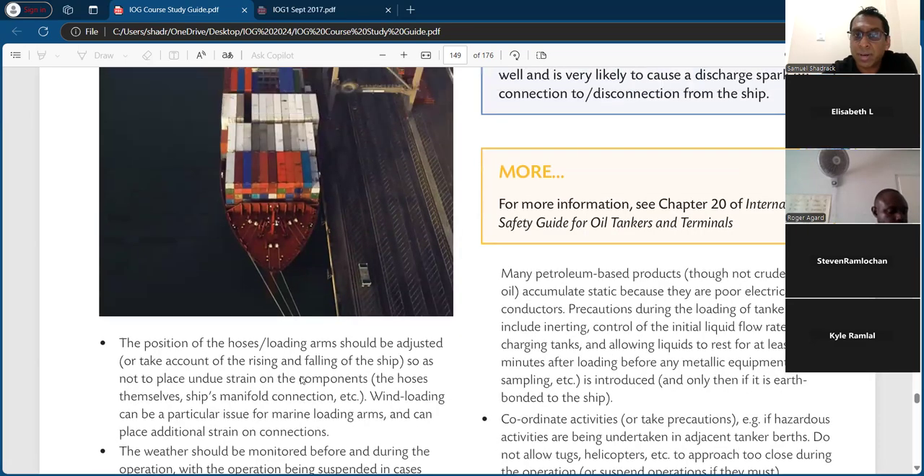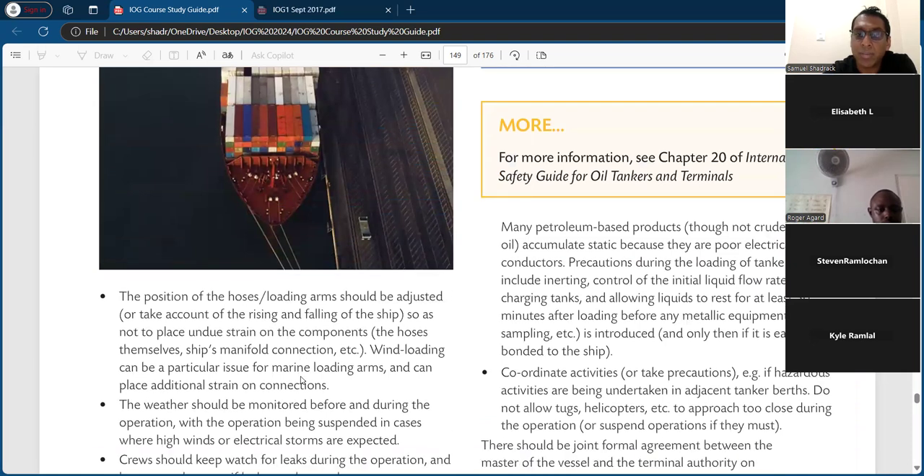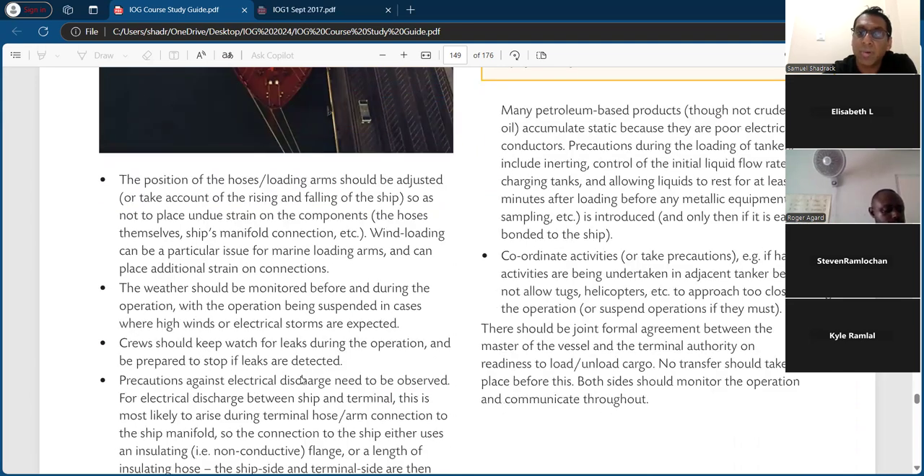Many petroleum-based products accumulate static because they are poor electrical conductors. Precautions during loading of tankers include inerting with nitrogen — the most commonly used gas — control of the initial liquid flow rate when charging tanks, and allowing liquid to rest for at least 30 minutes after loading before any metallic equipment for sampling is introduced, and only if it is earth bonded to the ship. Do not allow tugs, helicopters, etc. to approach too close during the operation, or suspend the operation if they must.